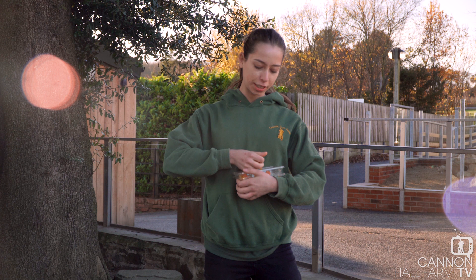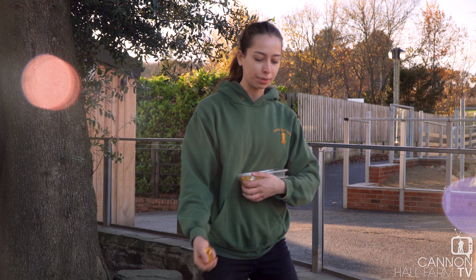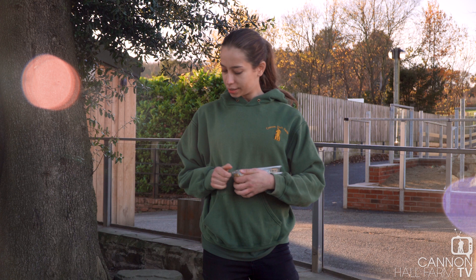We've got a troop of eight meerkats here at Cannon Hall Farm, so I'm going to give them their veggies first. They've got some peppers and some bits of carrot, but they like all sorts of vegetables really — like butternut squash and other kinds of things as well.